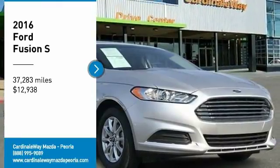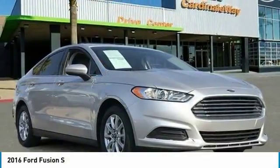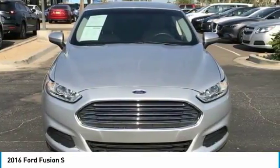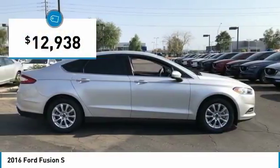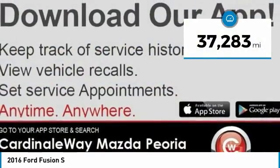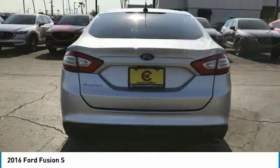Take a ride in the 2016 Fusion. You can have both impressive power and great economy in a Fusion, and it is priced below $15,000. This vehicle has less than 40,000 miles. Here are some of this vehicle's great options.